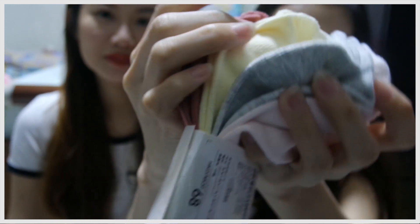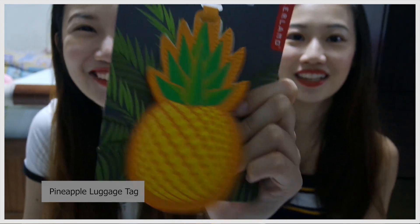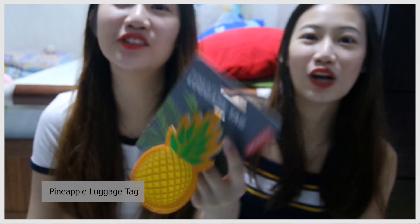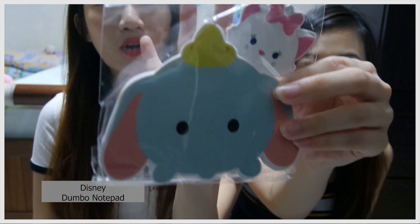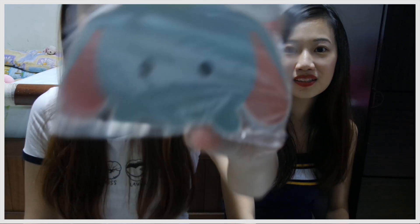I also bought this pineapple luggage tag — she's obsessed with pineapples. It's a bit expensive, about 68 Hong Kong dollars. I bought it at Tsim Sha Tsui. I also got this Dumbo notepad thing — it was only 10 Hong Kong dollars. When we went there, Langham Place was having a Christmas event with a Disney store, so I bought it because I love Dumbo.